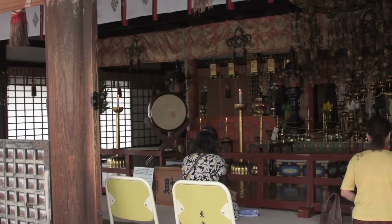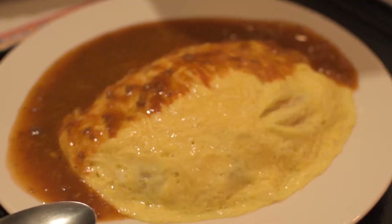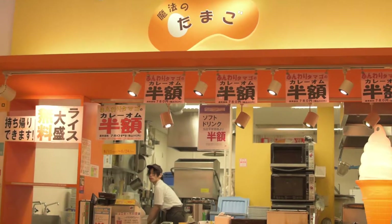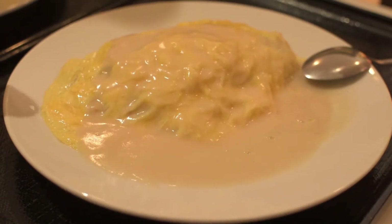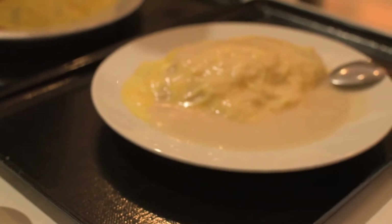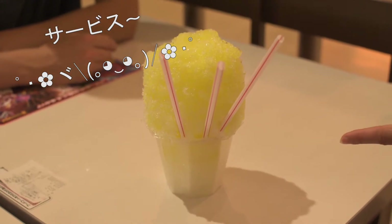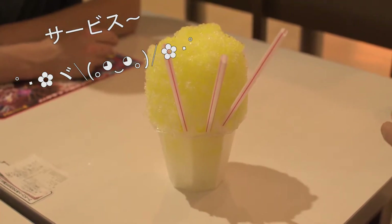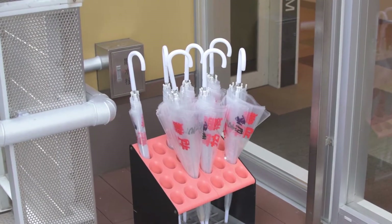After exploring the temple grounds, we continued to a large Aeon shopping mall. We finally found an omurice vendor. I have Mito omurice, Shiro omurice — which is a Kyoto specialty — and normal traditional omurice with ketchup. Itadakimasu! It was way bigger than what's on the order map. Free umbrellas to take you to the other side!